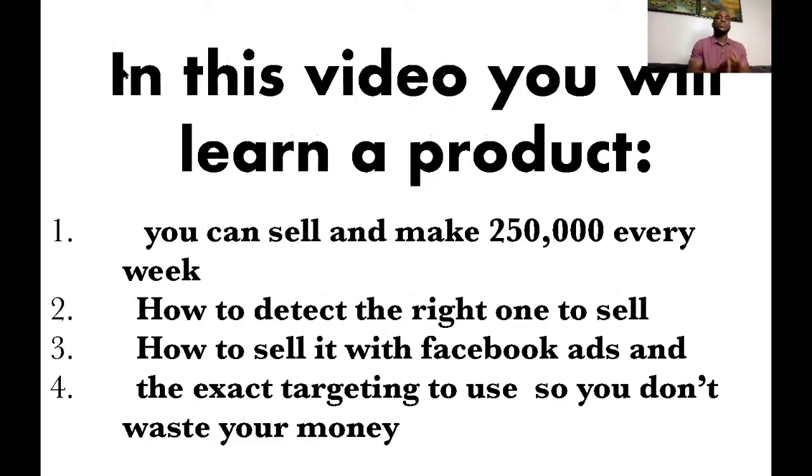How to detect the right product — about this kind of product, there's the right one to sell and there's the one not to sell. So in this video you're going to be learning how to detect the right one to sell. The third thing you're going to be learning is how to sell it with Facebook adverts.